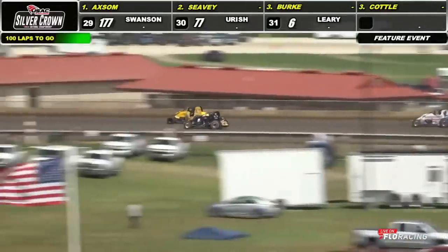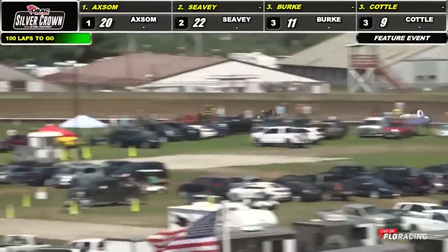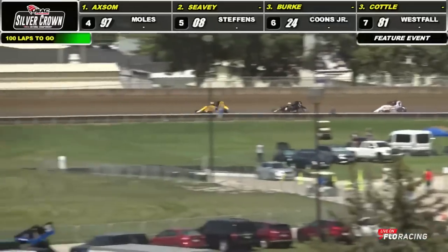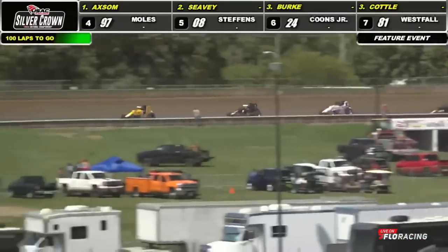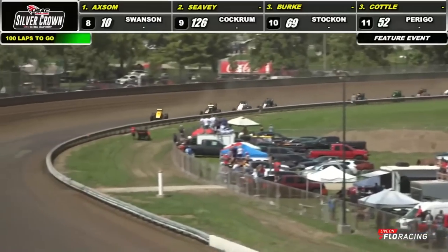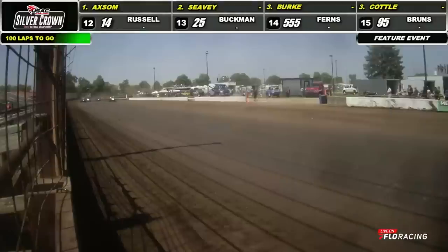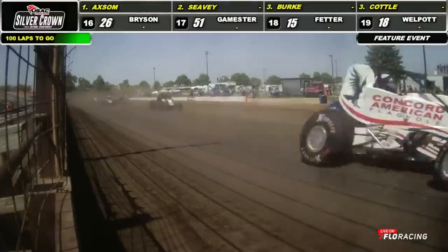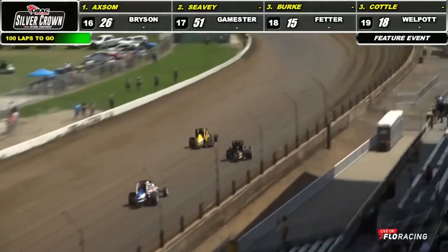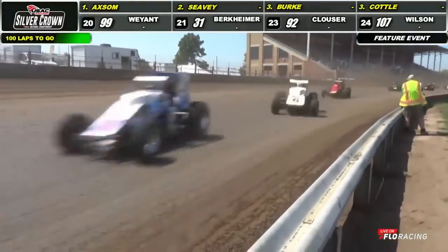He gets the lead, but here comes Logan Seavey fighting back into turn number three. Seavey with a good look down to the inside for the number 22 car. Thinks better of it, backs out and falls into the footsteps of the number 20 up front. Axum going to bring around here for lap number one as the field slowly singles out towards the front. A little side-by-side action back behind. Logan Seavey goes to the outside, Shea Caudill right there running third.